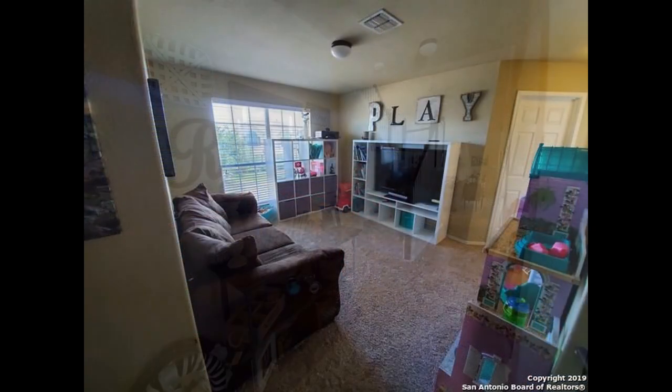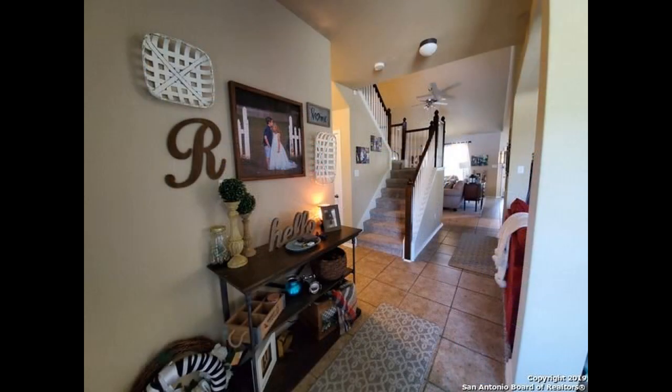Perfect for hosting weekend barbecues for family and friends. Make this fantastic property yours today. Rent from us and experience living in a professionally managed home. Give us a call now.